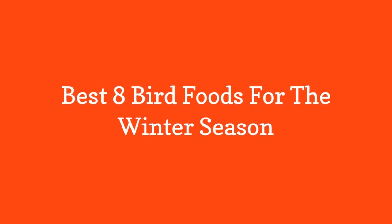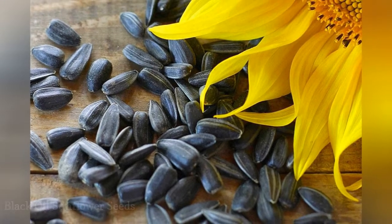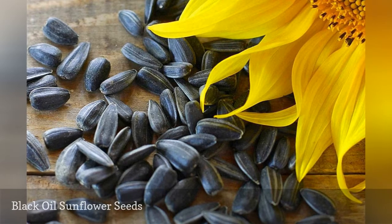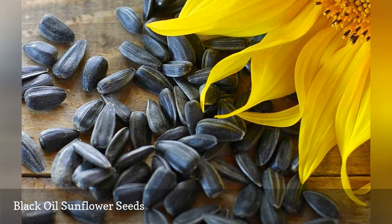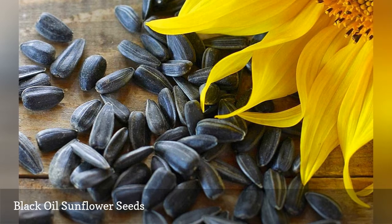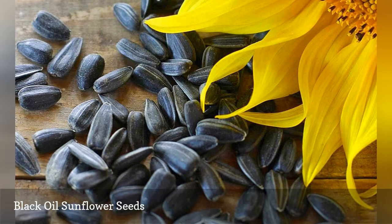Black oil sunflower seeds are by far the best food to offer birds in any season. These seeds have slightly thinner shells and higher oil content than other types of sunflower seeds, making them a more efficient and nutritious food. They will attract a wide range of hungry birds and can be offered in platform, tube, or hopper feeders, as well as sprinkled on the ground or on a table or railing.